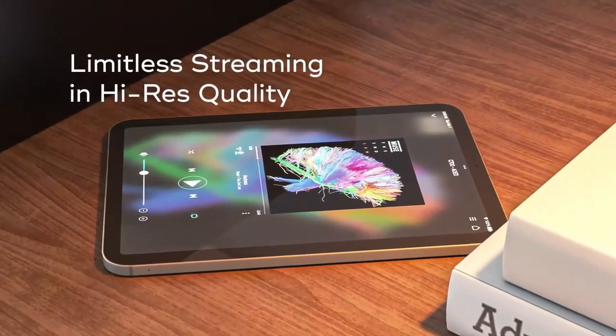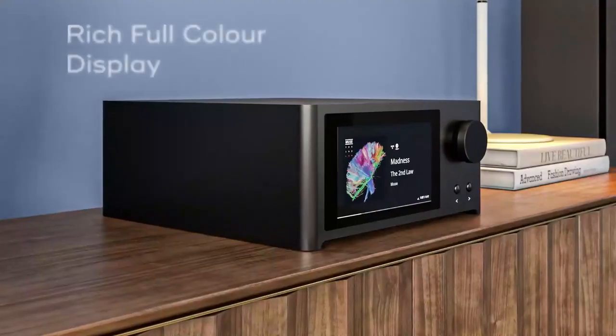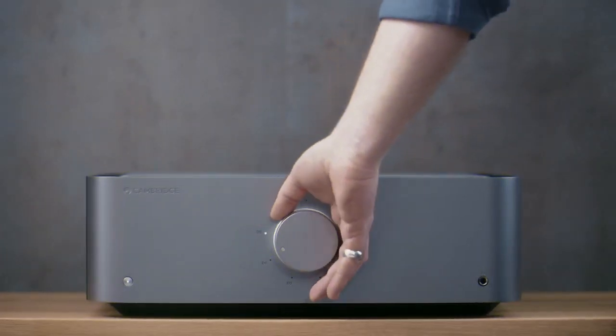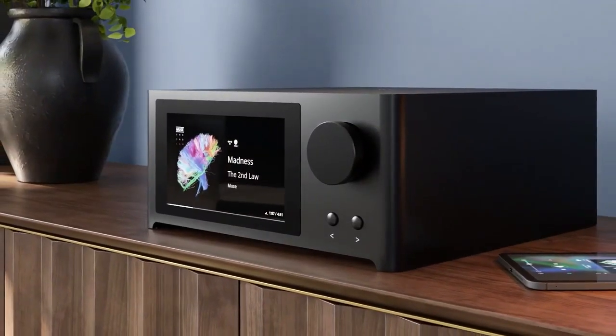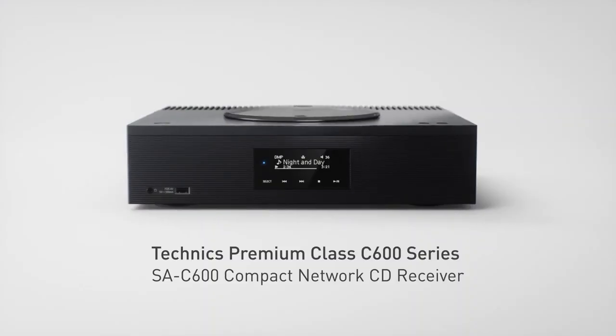Hello everyone, today I am going to show the Top 5 Best Stereo Amplifiers to Buy in 2023, based on specifications. Please subscribe to my channel and hit the bell icon. So let's get started.